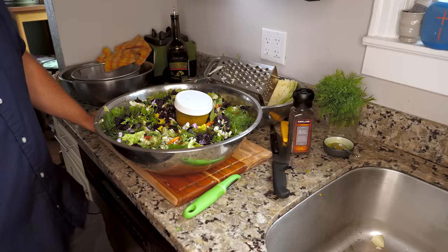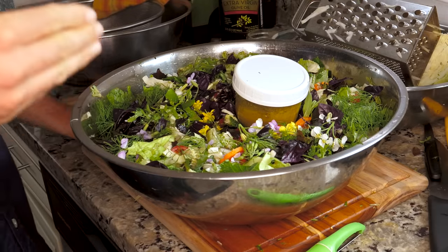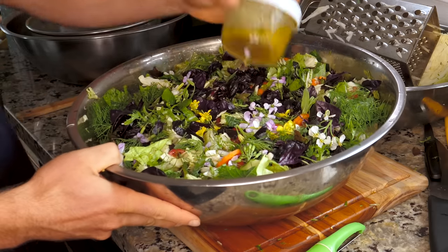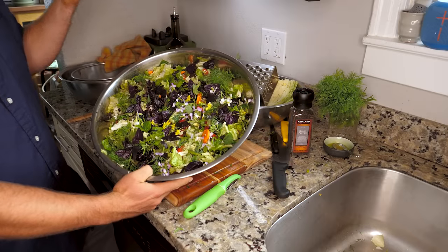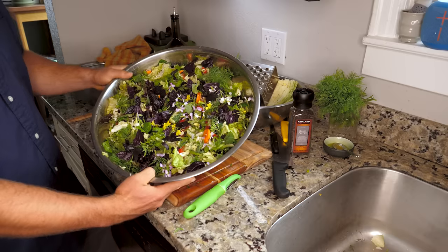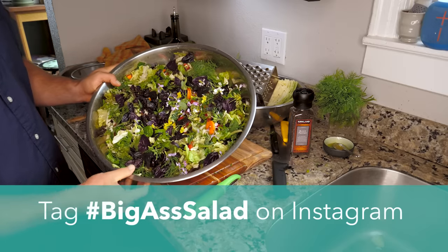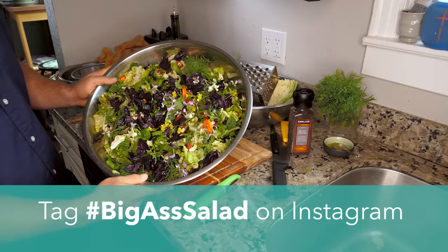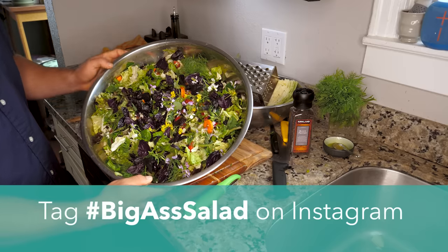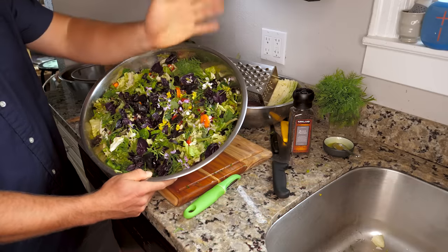There you have it, folks — a beautiful salad with delicious dressing, something you can make for yourself that you can't buy anywhere else. Something that's going to wow your friends, wow your taste buds, and you're going to be healthier for it. If you like this video and want to give it a shot, by all means do it. I would love to see your salads if you're open to sharing them with me. I'm going to start a new hashtag called hashtag big ass salad on Instagram. If you want to share your creation with me and show me what you came up with, head on over to Instagram, post a picture of your salad, and make sure to add the hashtag big ass salad. Thanks for watching. Ciao.